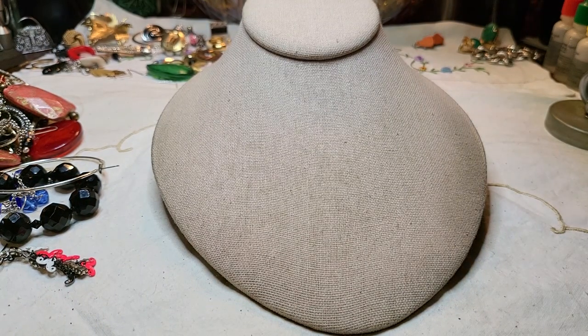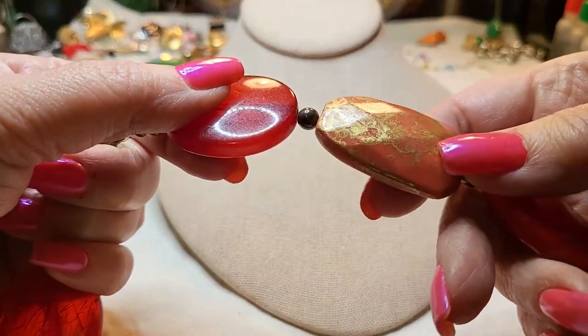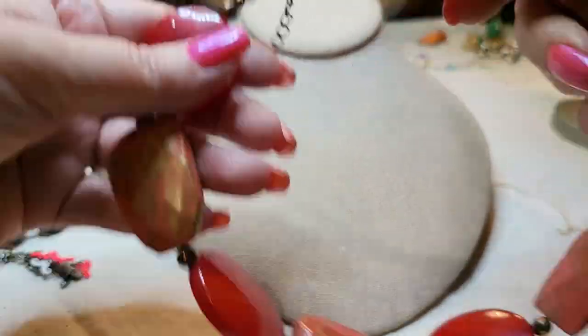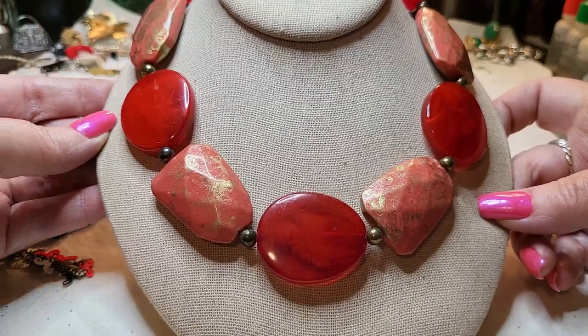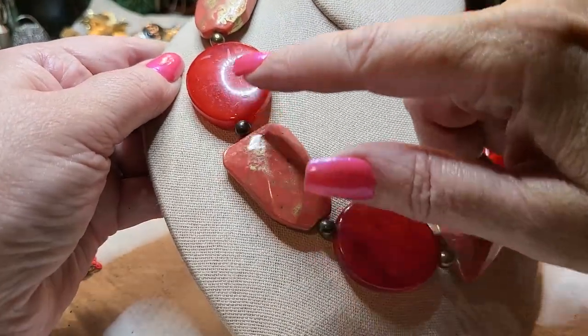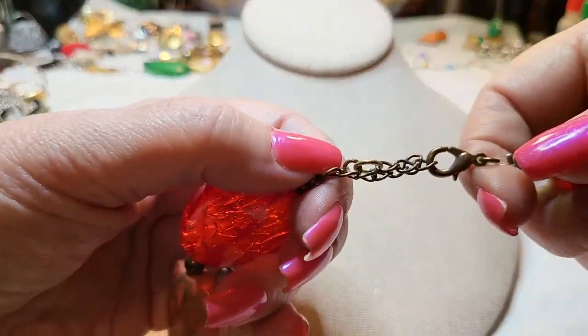This one is acrylic gold, but it's in bad shape too — these are supposed to be gold and they're all worn off. I'll put that in a craft lot.